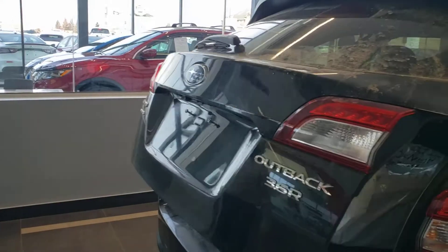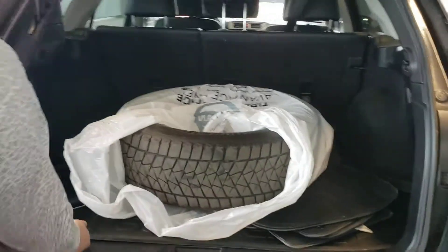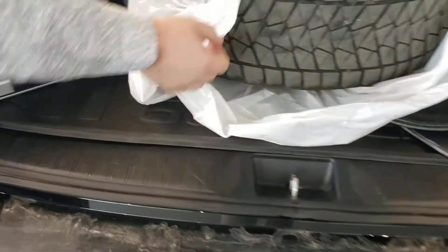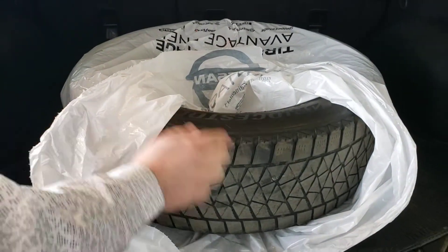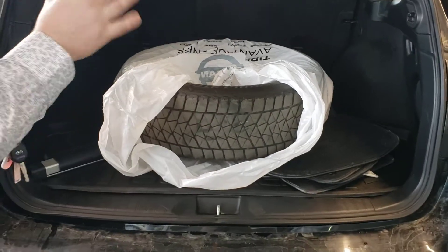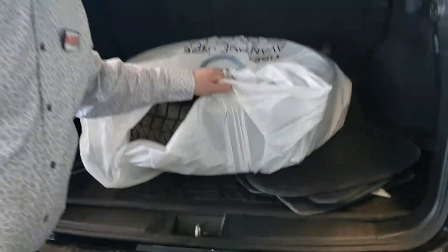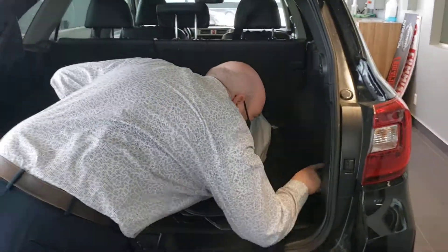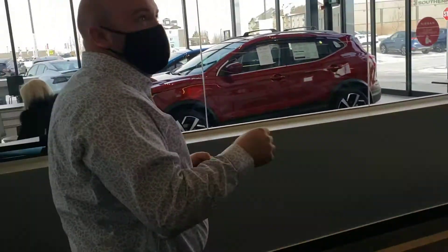You do have your power liftgate, which is very nice as well. You can see that they did buy the rubber cargo mats. You still have your cargo liner. It does come with a second set of tires — they do have a little bit of a smaller tread on them, but they're still utilizable. And then you do have your rubber mats. You also have the Harman Kardon premium speaker system in here too — some really nice options here.